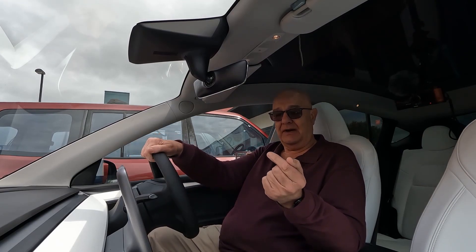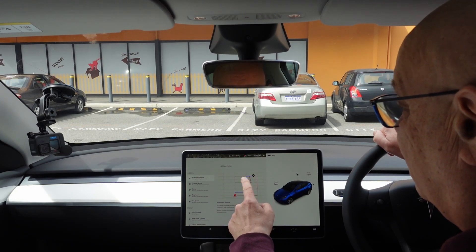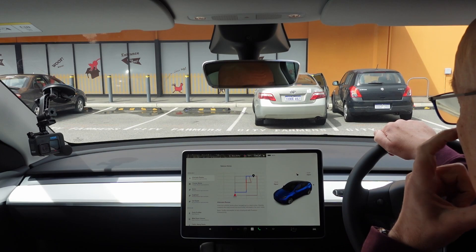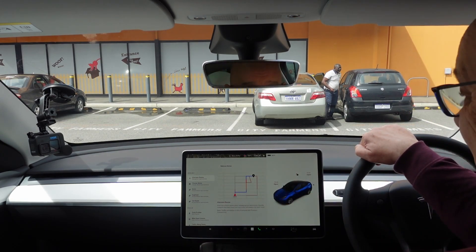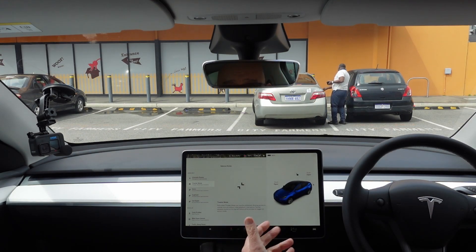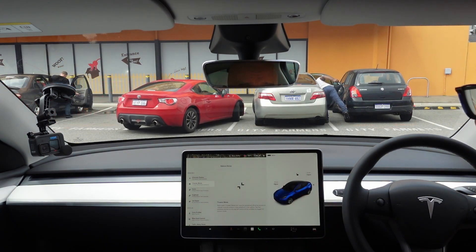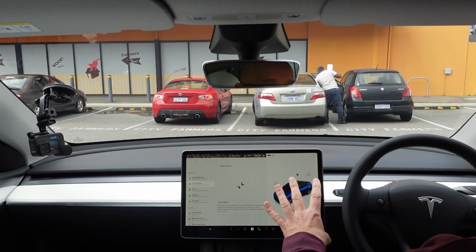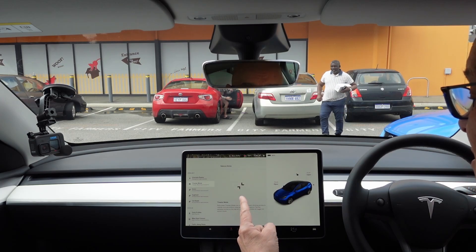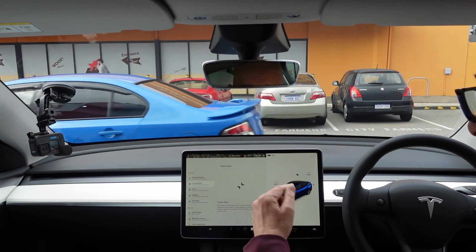A few things that have come with this update: alternate routes — when you program in a navigation destination it will give you options depending on traffic. Apparently that's only been released to a few people. Theater mode is also here — instead of having to exit Netflix or whatever you're watching to adjust the air con or make a phone call, you can now exit out of full screen and it will continue to play in a small version at the bottom while you do something else.